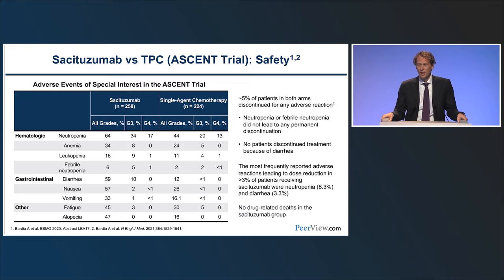In the ASCENT safety profile, about two-thirds of patients had neutropenia, though febrile neutropenia rates were relatively low. About 60% had diarrhea, but we've learned over recent years how to manage this well.